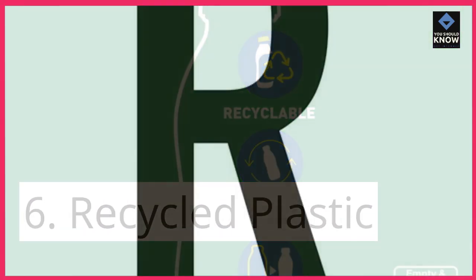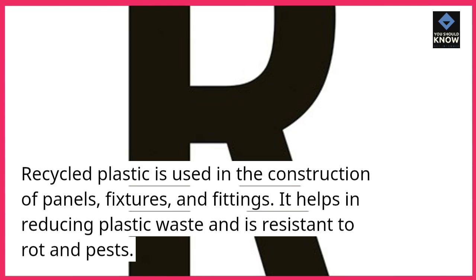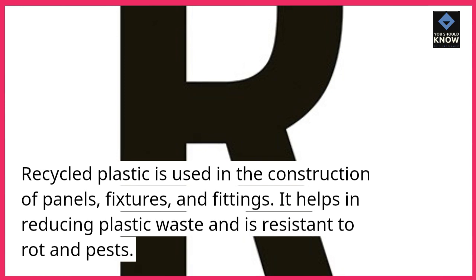Recycled plastic is used in the construction of panels, fixtures, and fittings. It helps in reducing plastic waste and is resistant to rot and pests.